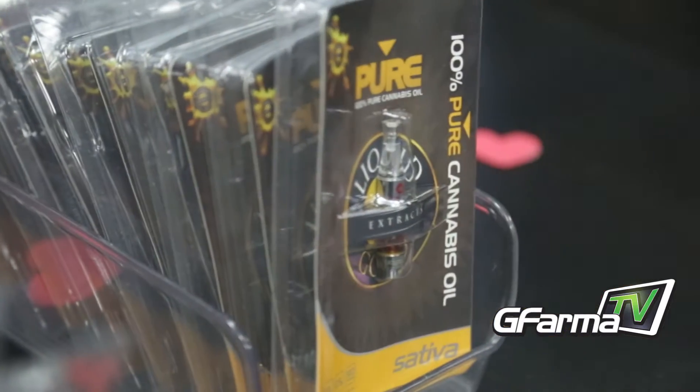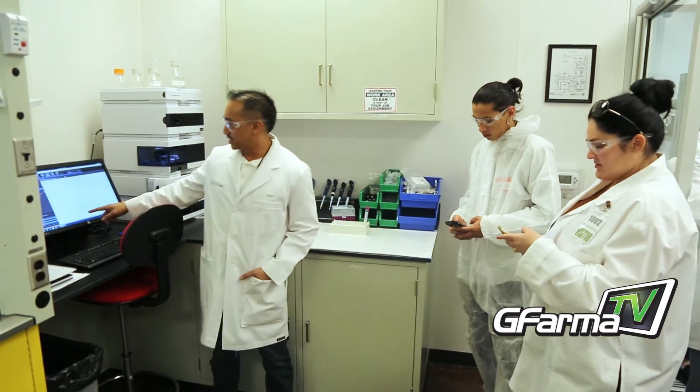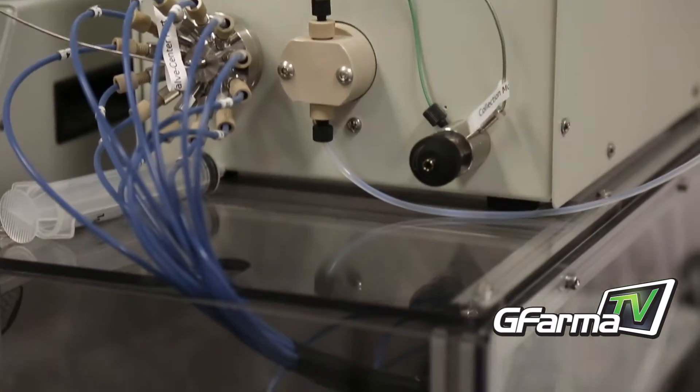We also test all oils, all concentrates, shatter and even edibles as well. For edibles we test for potency and microbial content.